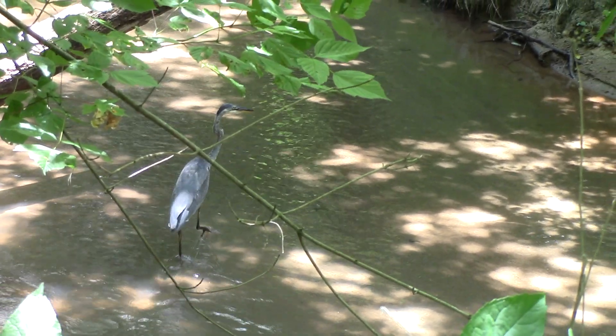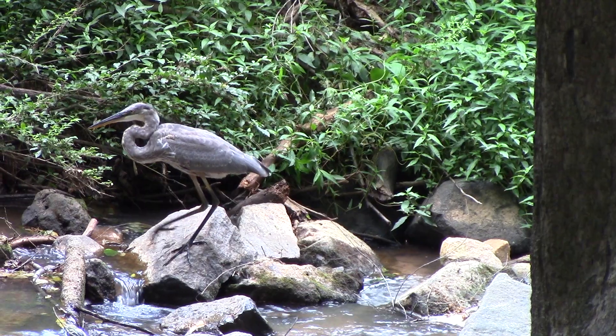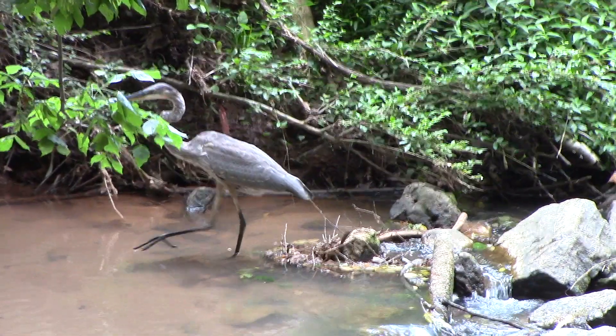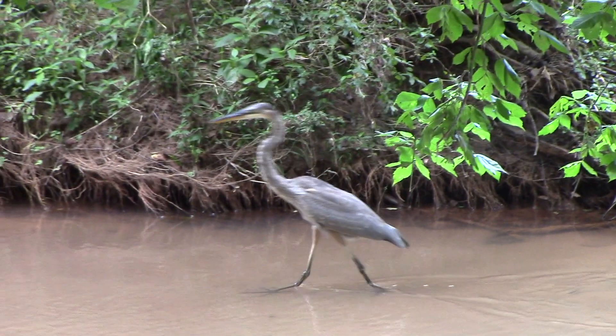You can find these animals at water sources across most of the US, especially in places with abundant trees and other cover to hide in. They are usually spotted during the day, but have been seen hunting at night in the past. The best way to get up close to one is by being very slow and quiet, as their excellent eyes and ears will alert them to your presence with one misstep.